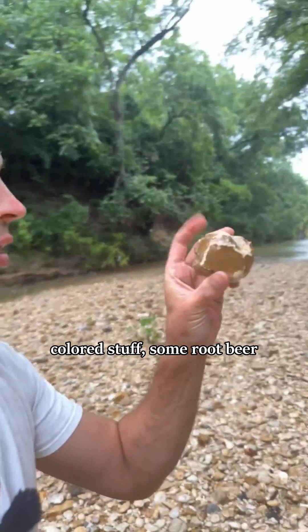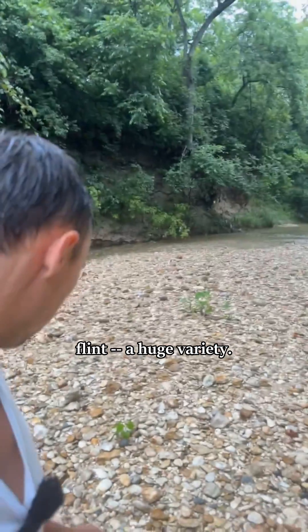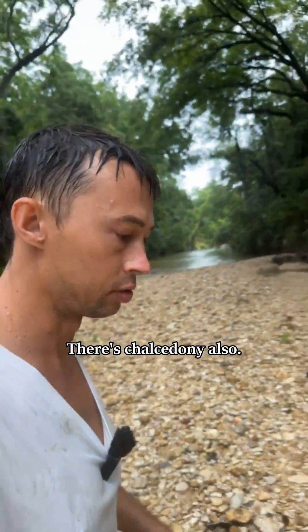They have some reddish colored stuff, some root beer flint. Huge variety and I'm always finding something new. That's Chalcedony also.